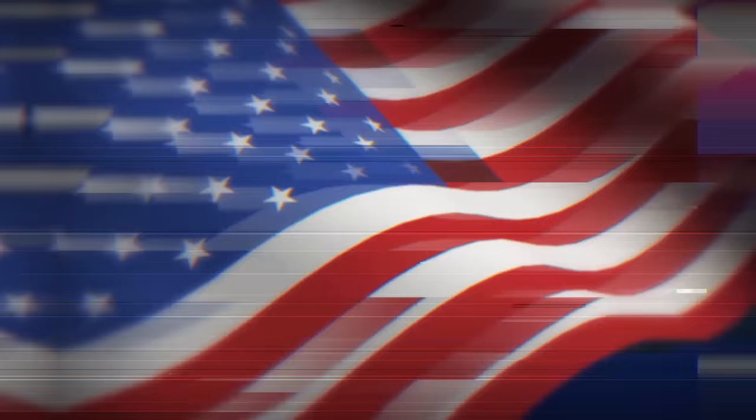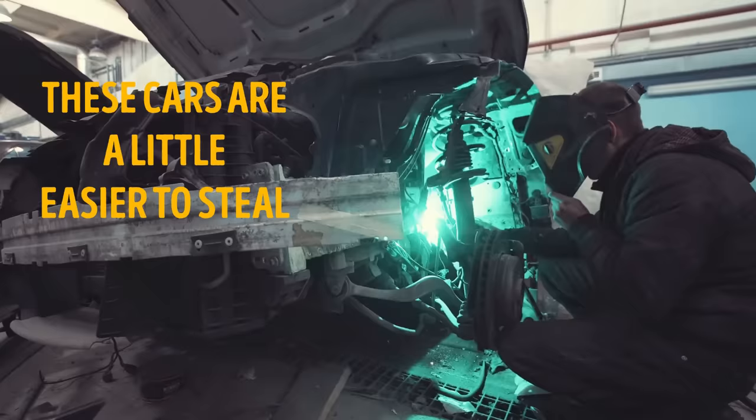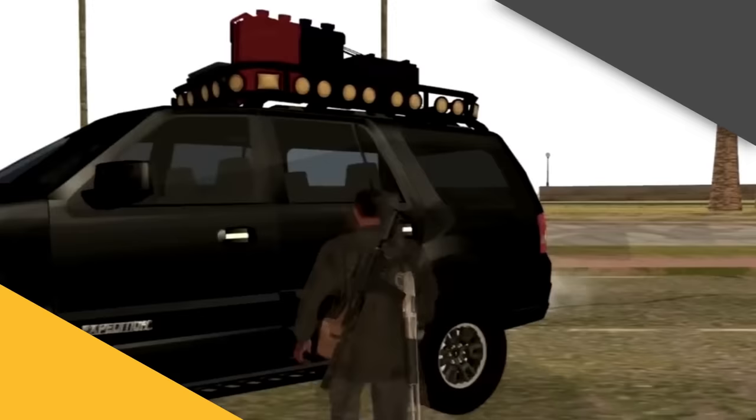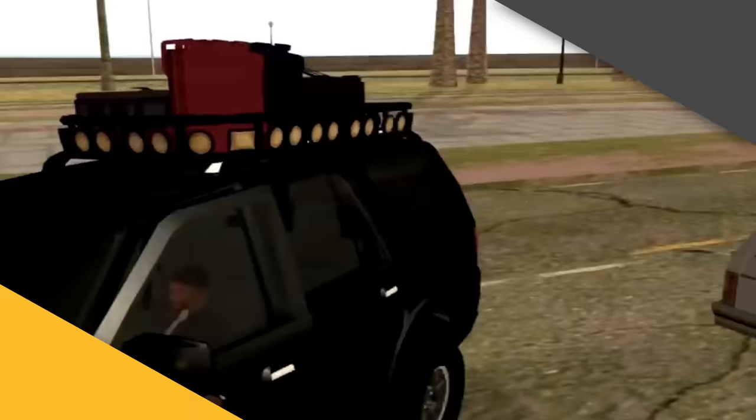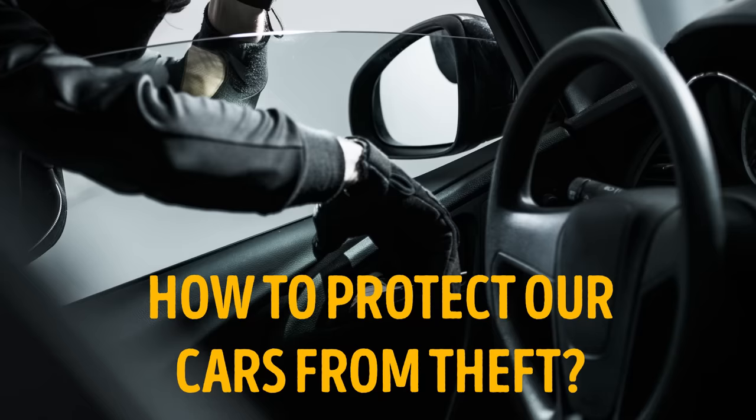Hey there, don't fall for these seven new tricks car thieves are using. Here are some depressing statistics: about 1 million cars are stolen in the U.S. each year. The biggest targets are Toyota, Honda, and General Motors vehicles. According to the thieves themselves, this is because these cars are easier to steal and their spare parts are in high demand. Let's see what tricks car thieves are trying to pull these days.